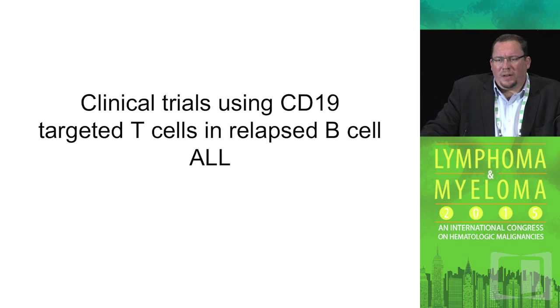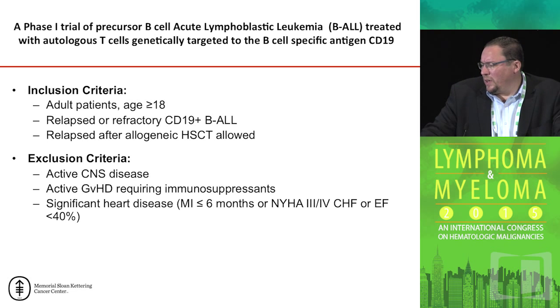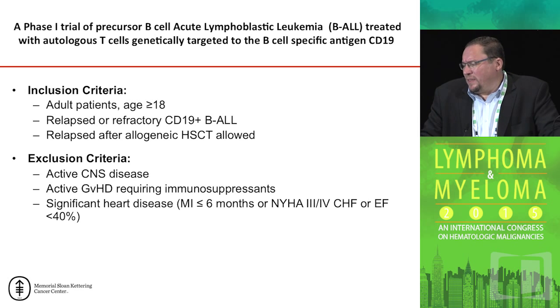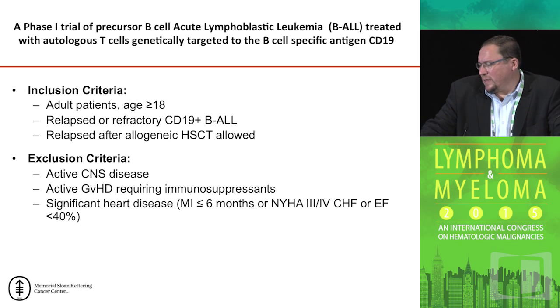A lot of the good news and notoriety for this technology comes out of data generated in patients with relapsed B-cell ALL. In our phase one clinical trial, we treated adult pre-B cell ALL patients who had either chemotherapy-refractory or relapsed disease. As all of you know, the prognosis with relapsed B-cell ALL in adults is quite dismal. Patients who relapsed after an allogeneic stem cell transplant — assuming they didn't have significant graft-versus-host disease — were also eligible. Patients with active CNS disease, graft-versus-host disease, or cardiac disease were ineligible.